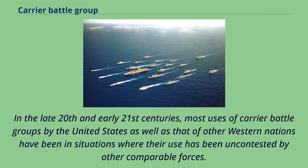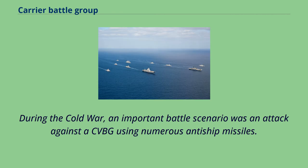In the late 20th and early 21st centuries, most uses of carrier battle groups by the United States as well as other Western nations have been in situations where their use has been uncontested by other comparable forces. During the Cold War, an important battle scenario was an attack against a CVBG using numerous anti-ship missiles.